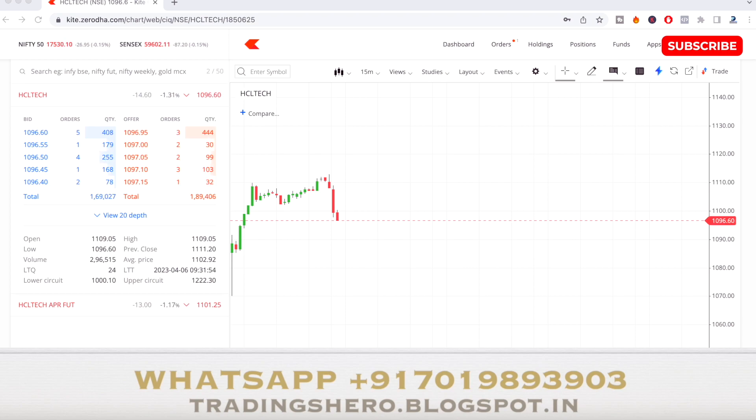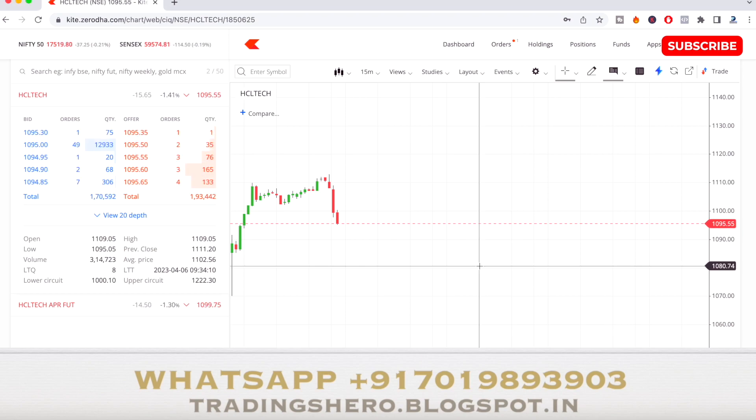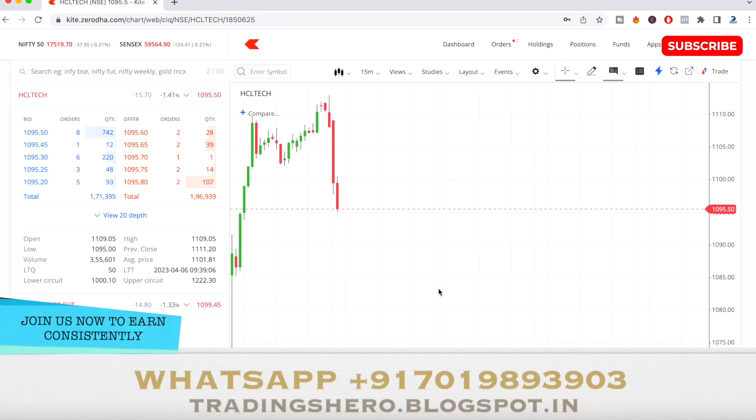The stock has come down to 1,096.60, and the market is looking a little bearish. Let's see if we can touch 1,085 according to our calculation. At the end of the day I'll show the full analysis for both HCL Tech and Nifty 50 — how they performed according to our calculated levels.